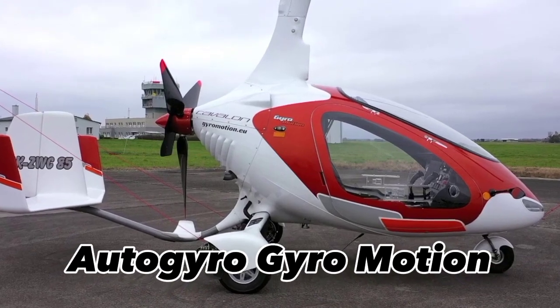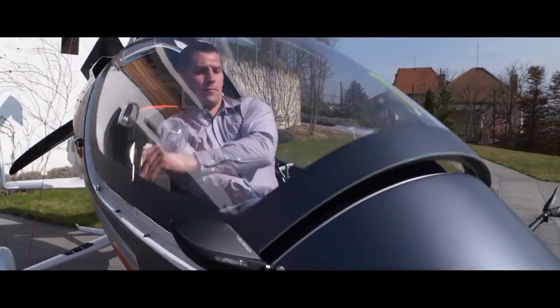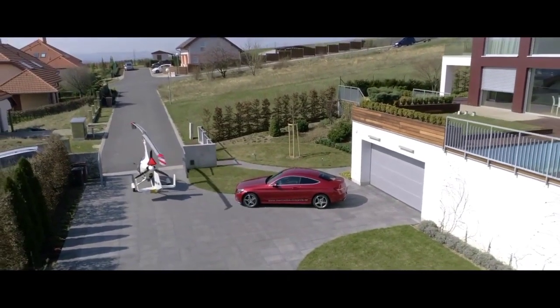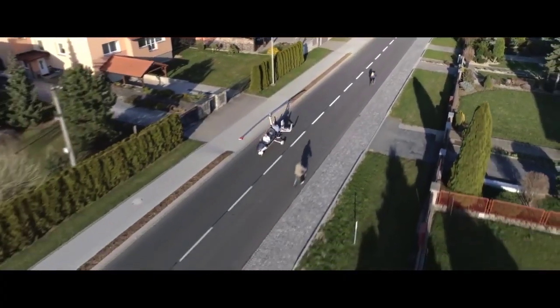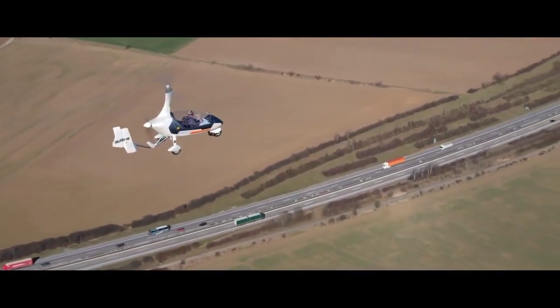The gyrocopter autogyro is a rotary wing aircraft that flies by means of auto rotation. Unlike a helicopter, the rotor of a gyrocopter is not powered directly by a motor, but turns by the action of the relative airflow on the blades.